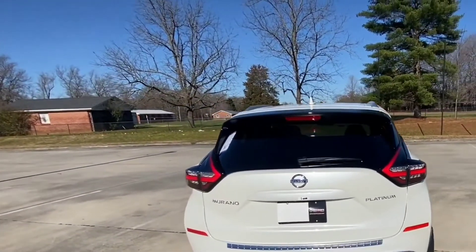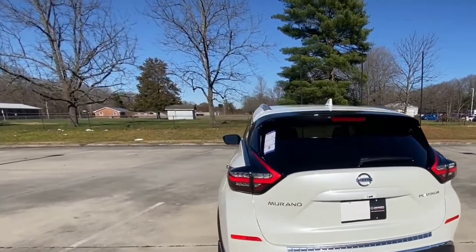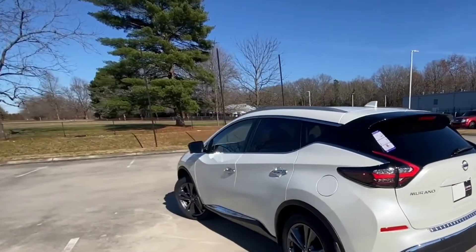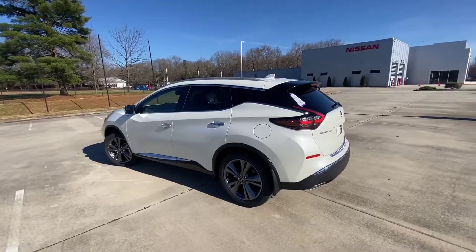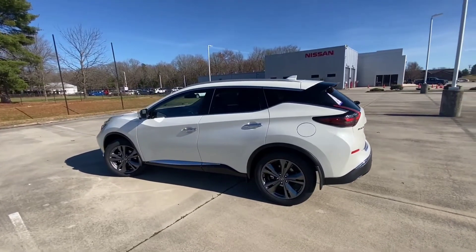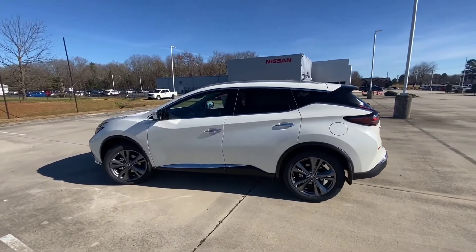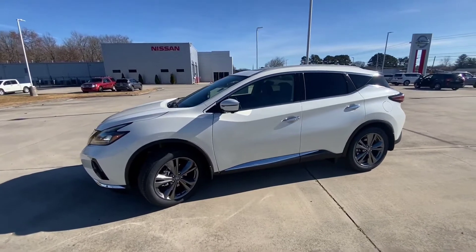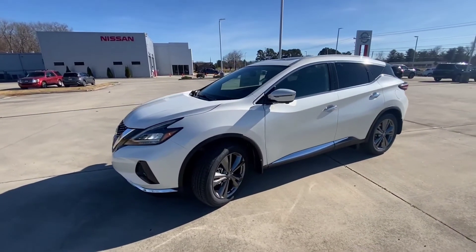The Nissan Murano SL 2023 is an SUV that comes with a warranty of three years. The available colors are Boulder Gray Pearl, Brilliant Silver Metallic, Deep Blue Pearl, Gun Metallic, and Magnetic Black Metallic.